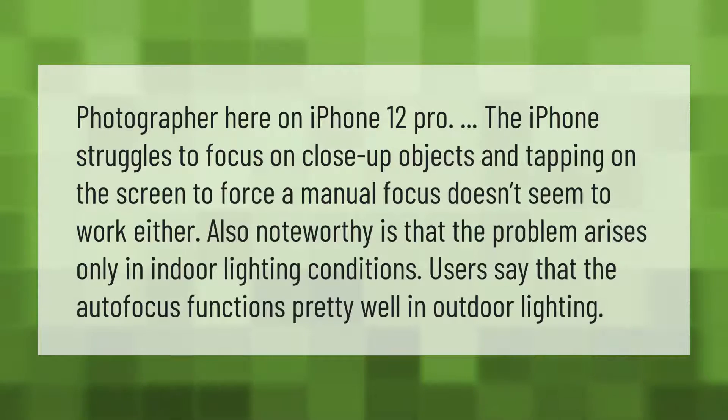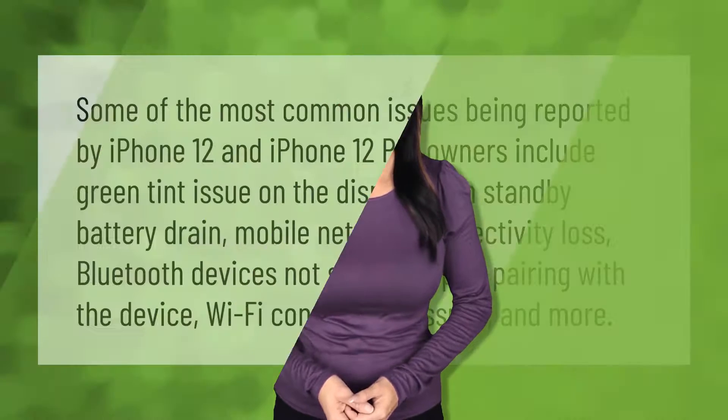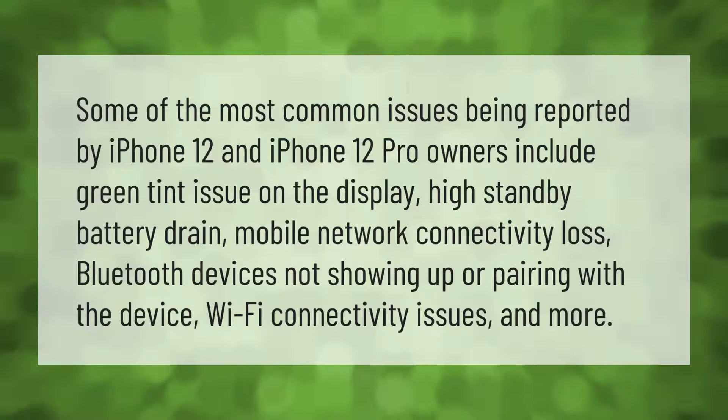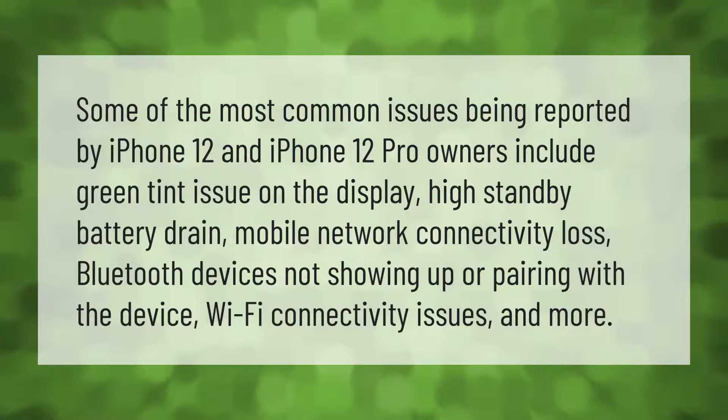Users say that the autofocus functions pretty well in outdoor lighting. Some of the most common issues being reported by iPhone 12 and iPhone 12 Pro owners include: green tint issue on the display, high standby battery drain, mobile network connectivity loss, Bluetooth devices not showing up or pairing with the device, Wi-Fi connectivity issues, and more.